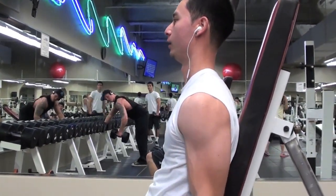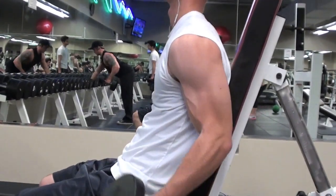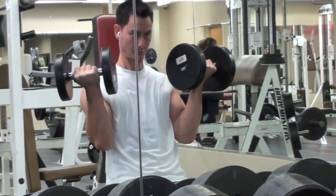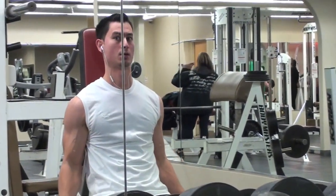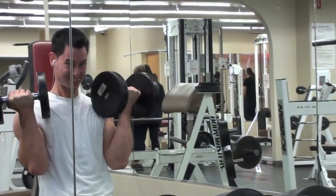Next up we have some seated dumbbell curls. I did 30 pound dumbbells, three sets of eight. My arms are pretty worn out already. The ferocity of this lifting here. The intensity of a lion. It's so aesthetic. Following this, we did a set of curls where we alternate from left to right.